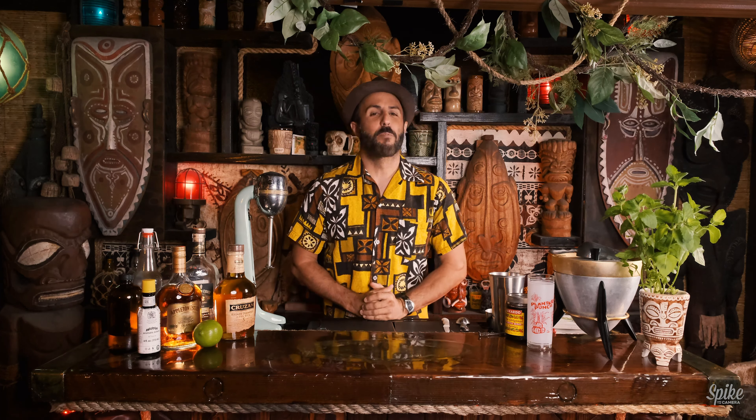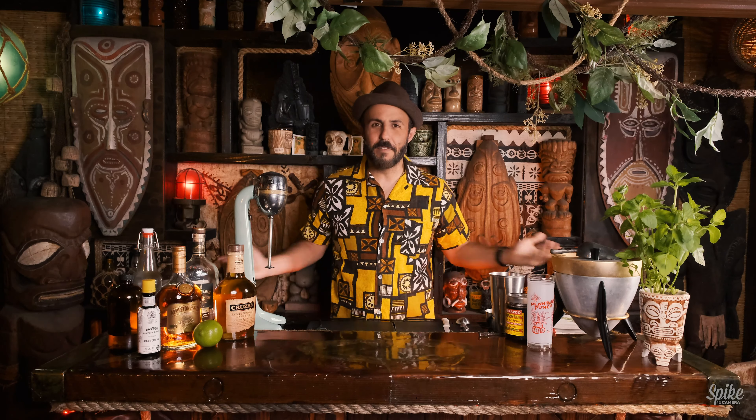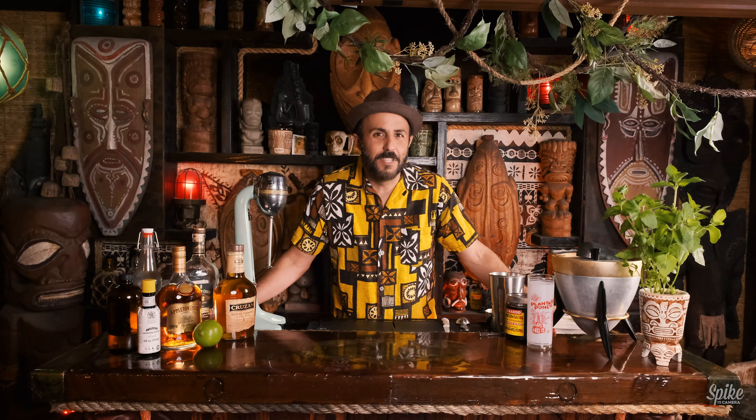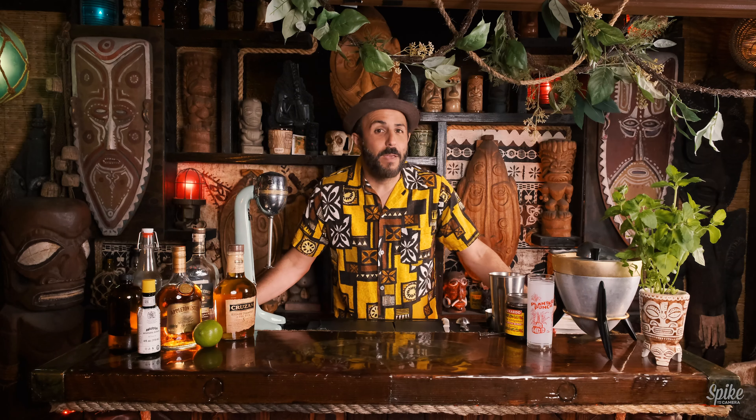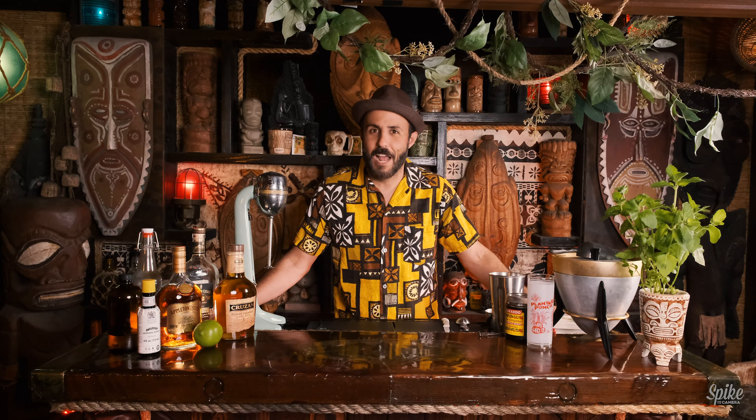Aloha, folks! Welcome back to Spike's Breezeway Cocktail Hour. This is the 25th episode — can you believe that? 25 weeks of doing this. I hope you enjoyed last week with our buddy McBiff. He's always funny, always a good time to have around. If you haven't seen that episode yet, go back and check it out. He was very amusing, as always.